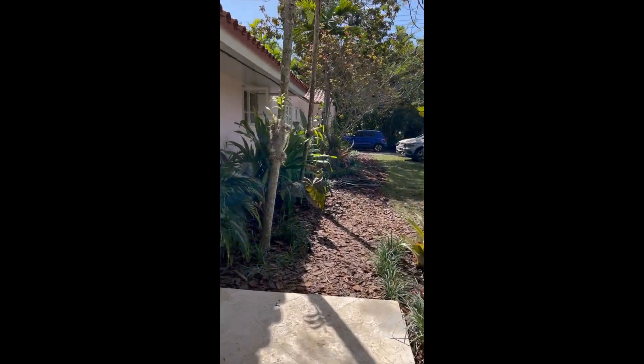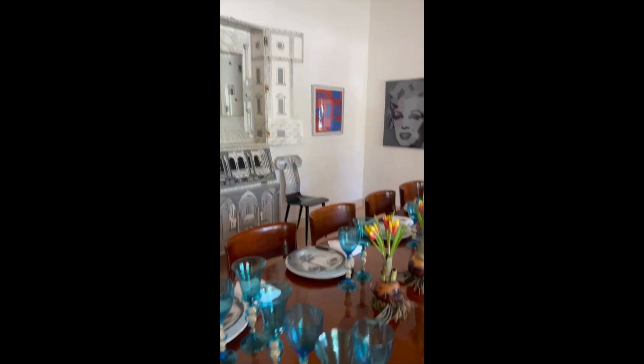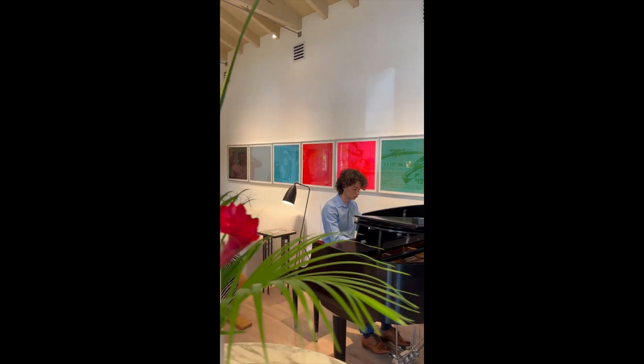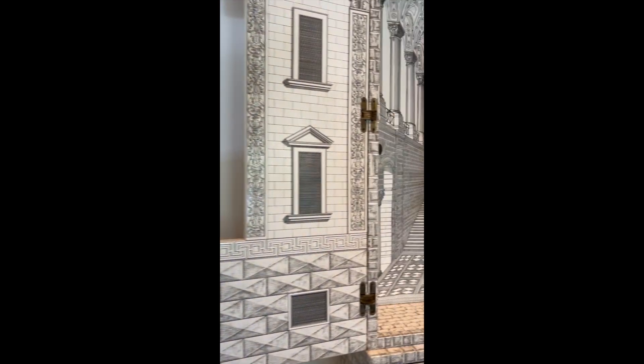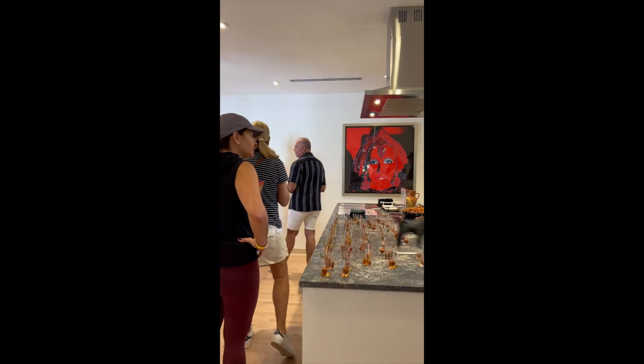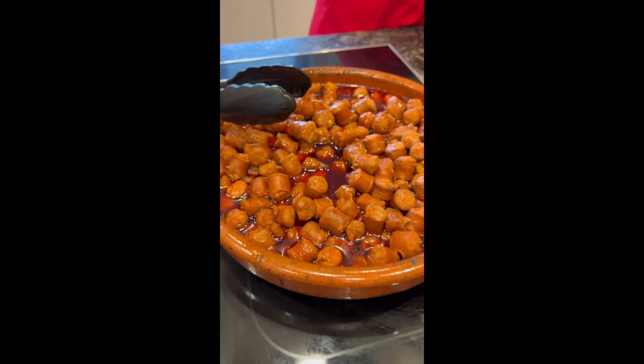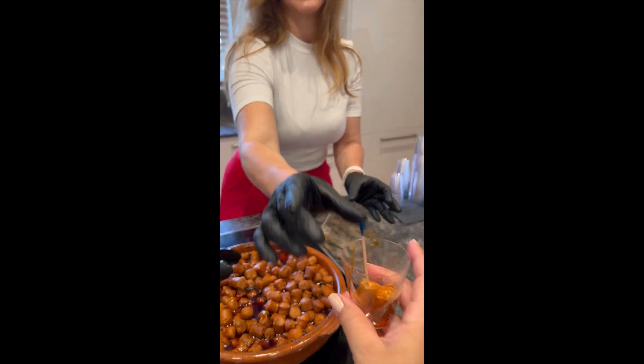This next house was built in 1938 — let's go check it out. And the one after that was built in 1954, so let's go check that one out too.